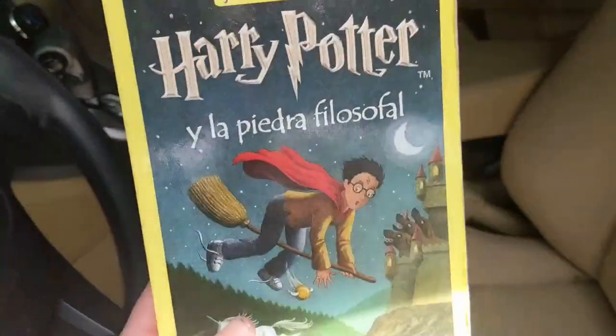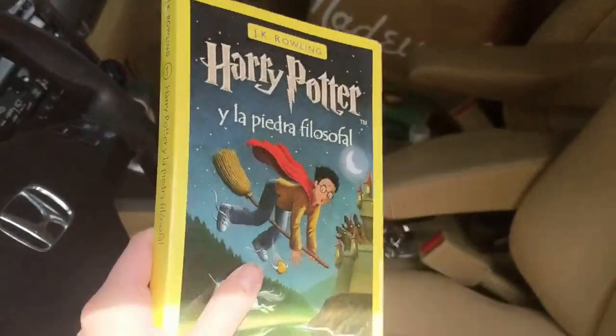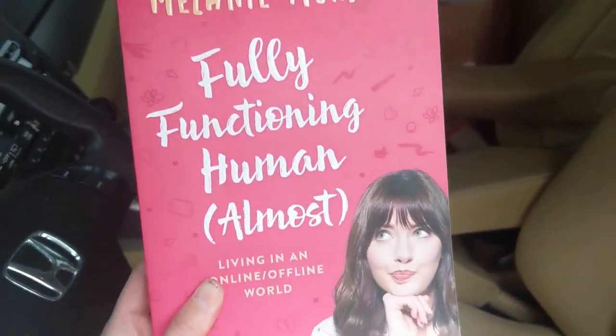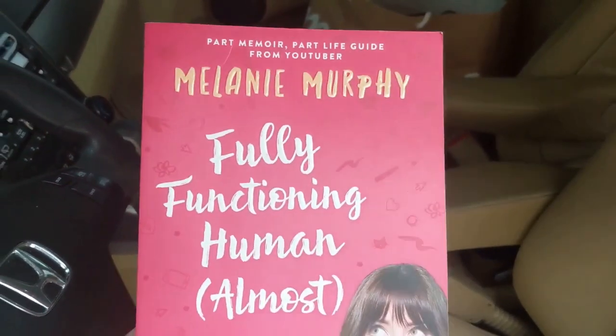So I have a duplicate copy of Harry Potter — it's in Spanish, but I think I might leave this. And I might leave this as well — it's like a teen memoir, teen advice type thing. There was literally a person in the car in front of me, and they were watching me film all of those takes. Everything's fine.